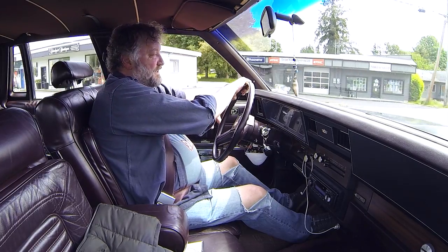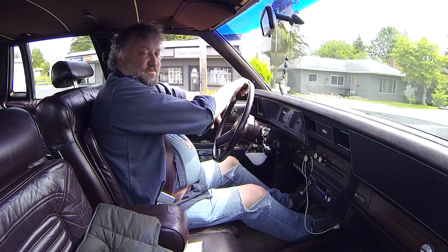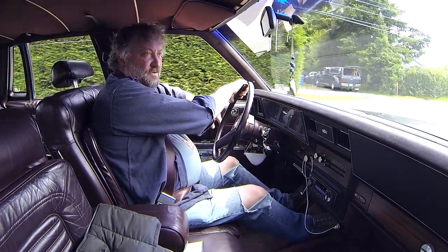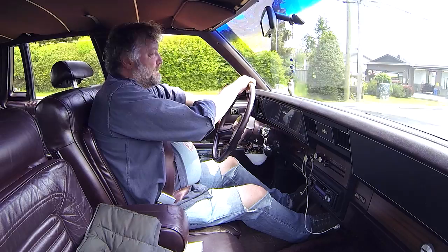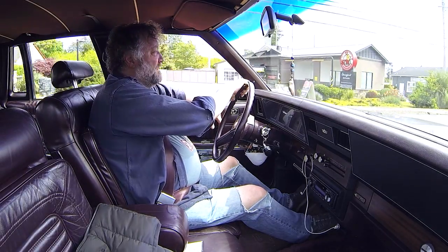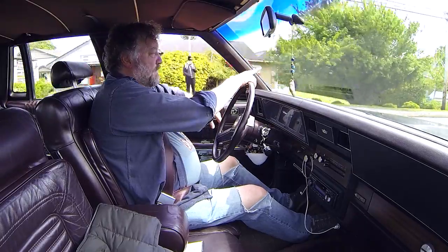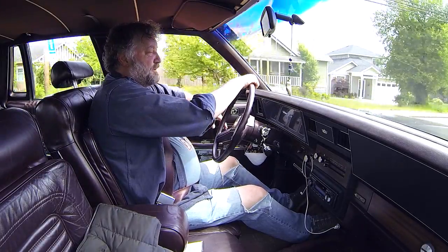I'm glad he still drives this. Like I say, it's become a classic now and it's pretty cool. I don't know as much about the 80s as I do about other decades, but obviously enough time has passed that it fully applies. I probably wouldn't have been interested in a car this era not too long ago, but that's just my own prejudice.